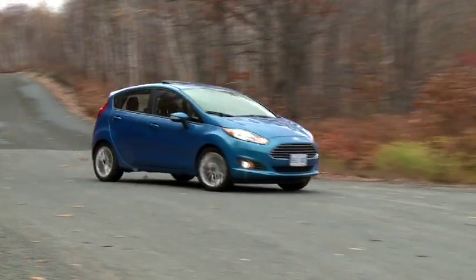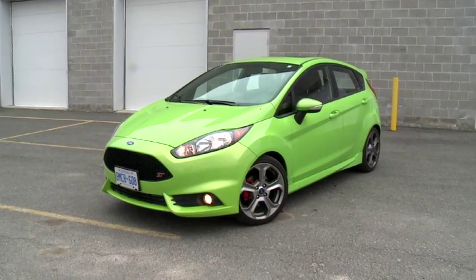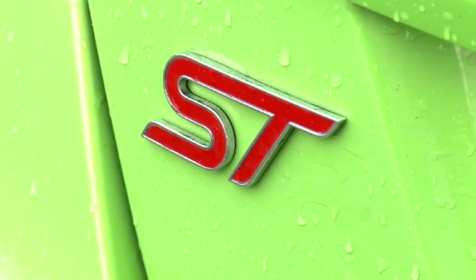Of course there's always room to be more fun to look at and more fun to drive, which is why there's this — the Fiesta ST. That's ST for sport technologies, not the nasty word my French buddies say when they're angry.